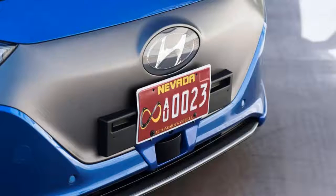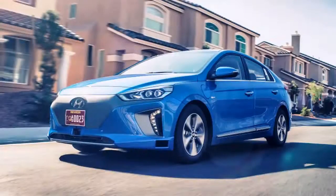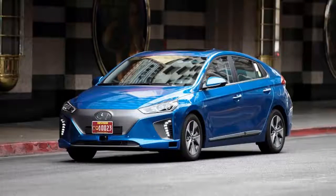The car isn't just for show either. Hyundai has three of the autonomous Ionics testing in South Korea alongside a pair of autonomous hydrogen fuel cell Tucson SUVs. The company will also bring two autonomous Ionics to the 2017 Consumer Electronics Show, where the cars will be there to give rides to the media.